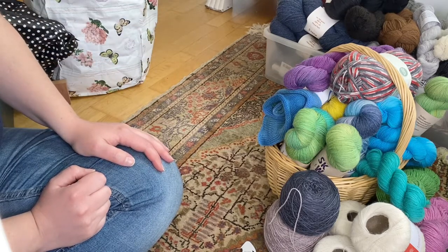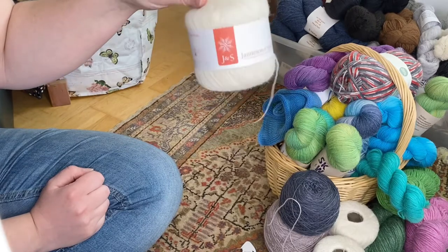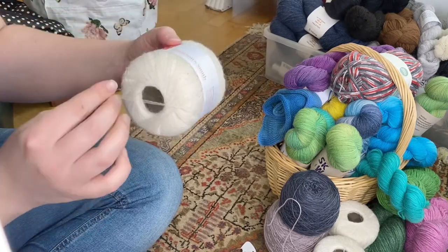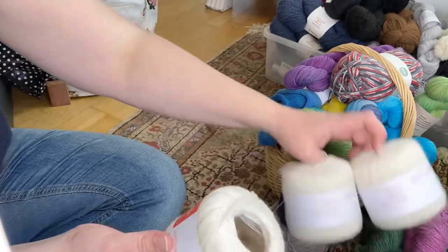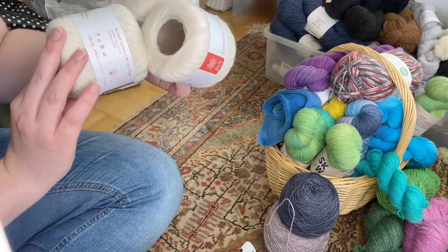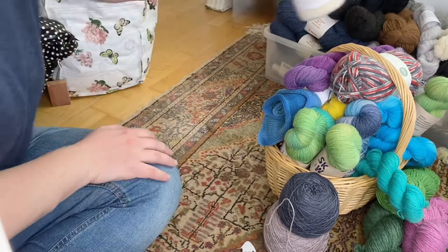I'm still dreading my sock yarn so I'll keep off that a little longer. I have some two-ply lace weight from Jamison Smith — definitely want to keep because lace is something I do knit and I like the Jamison yarn. I have three skeins in here adding up to about 600 meters — that could be a small lace shawl. Keep.